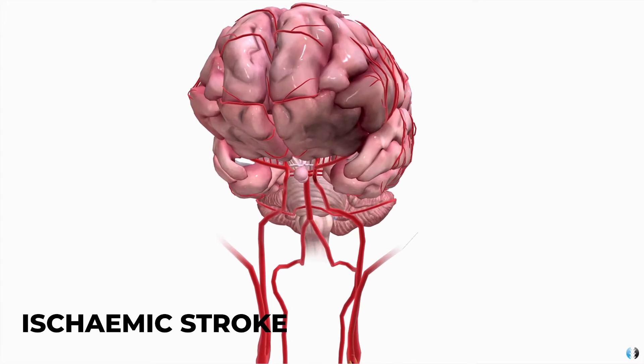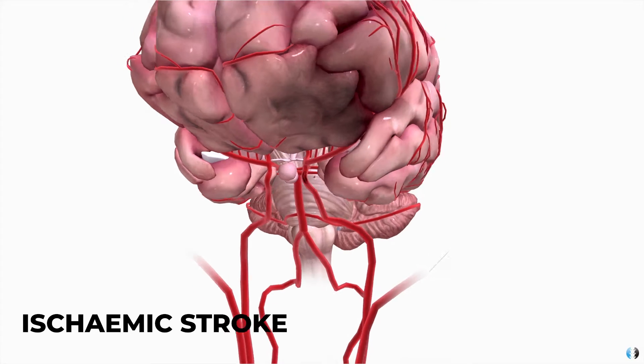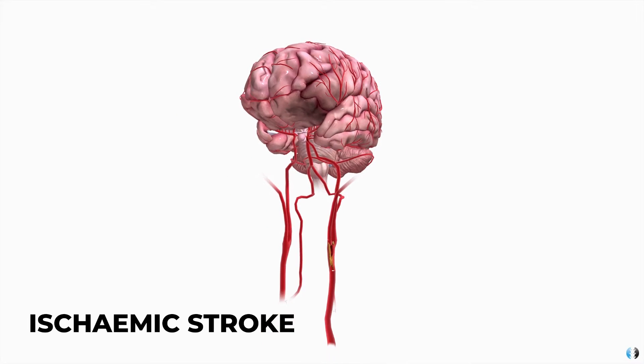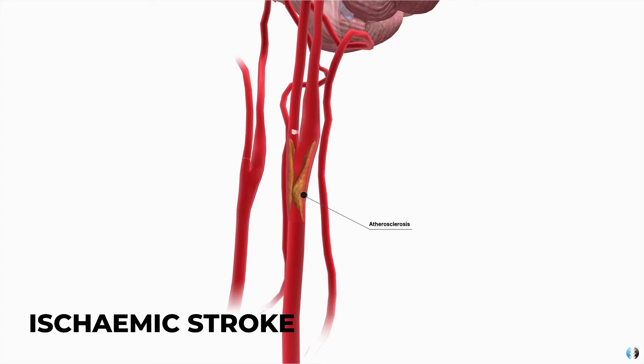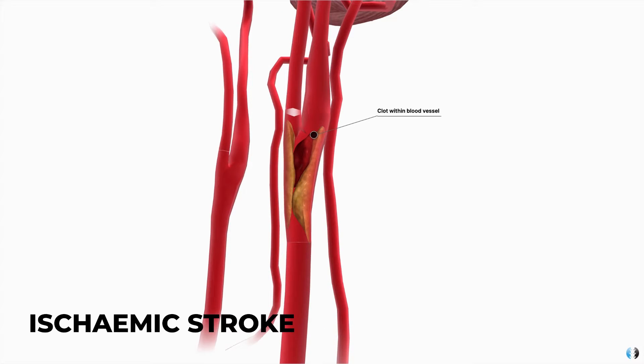An ischemic stroke is when we have a blockage in the blood vessels supplying blood and therefore supplying oxygen to the brain. When the brain doesn't get the oxygen that it needs, it unfortunately causes tissue damage that leads to the stroke. Different causes of that blockage could be atherosclerosis, which is where we have a buildup of fatty plaque within the blood vessels, or when we have a clot or a thrombus that blocks the blood vessel directly.